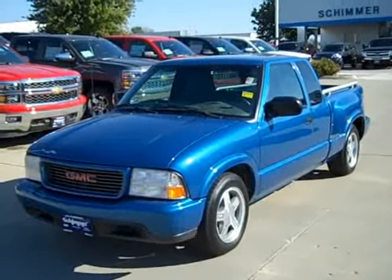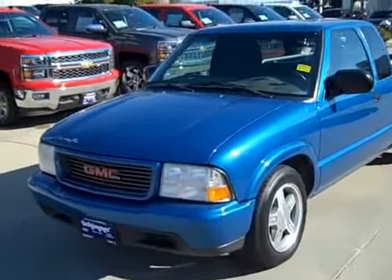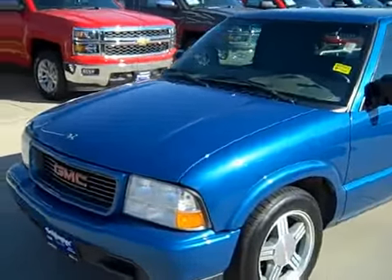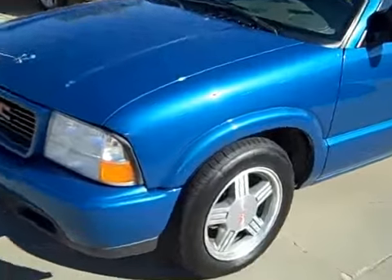It's an extended cab with a step side bed. It has about 61,000 miles on it. It's a great color, really stands out — nice blue. Looks fantastic. It's a really high sparkle blue.